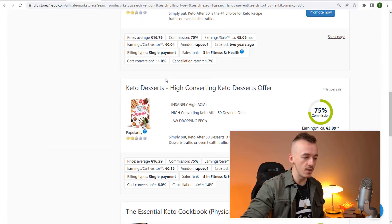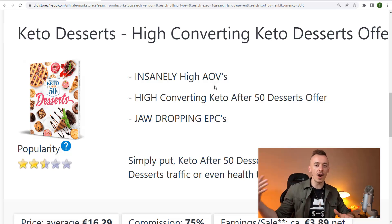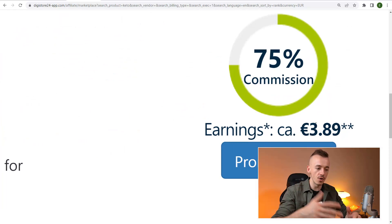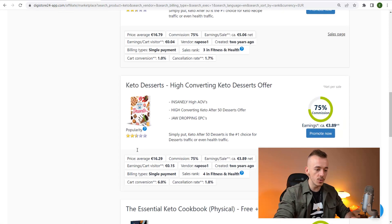So search for keto, scroll down, and look for the product called 'Keto Desserts — High Converting Keto Desserts Offer.' It has an insanely high AOV — average order value. The main product is very cheap, around four dollars, but the average order value is around $16 because there are a lot of upsells. Just like 'do you want fries with that?' at McDonald's — they'll upsell people after the main purchase, and a lot of people take those upsells. It's a very high-converting product.